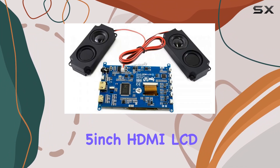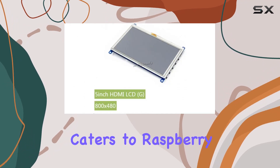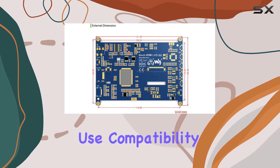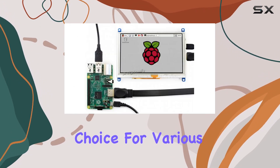In summary, the XYG Study 5-inch HDMI LCD is a versatile and user-friendly display that caters to Raspberry Pi enthusiasts, desktop users, and gamers alike. Its ease of use, compatibility, and touchscreen functionality make it a compelling choice for various projects.